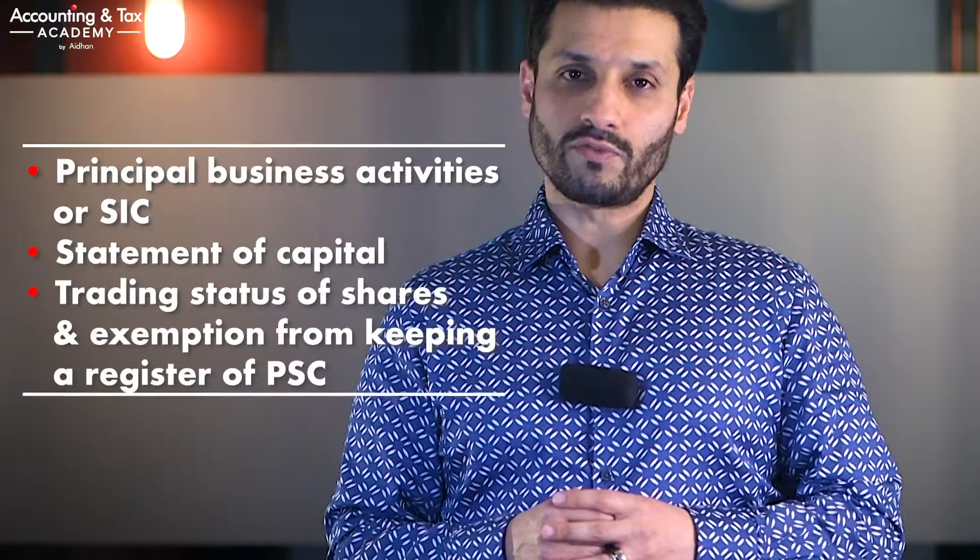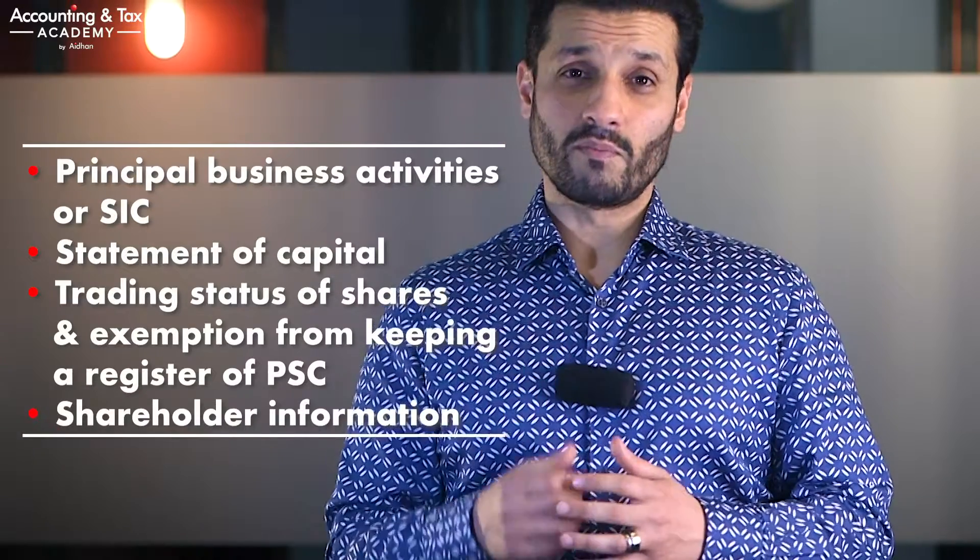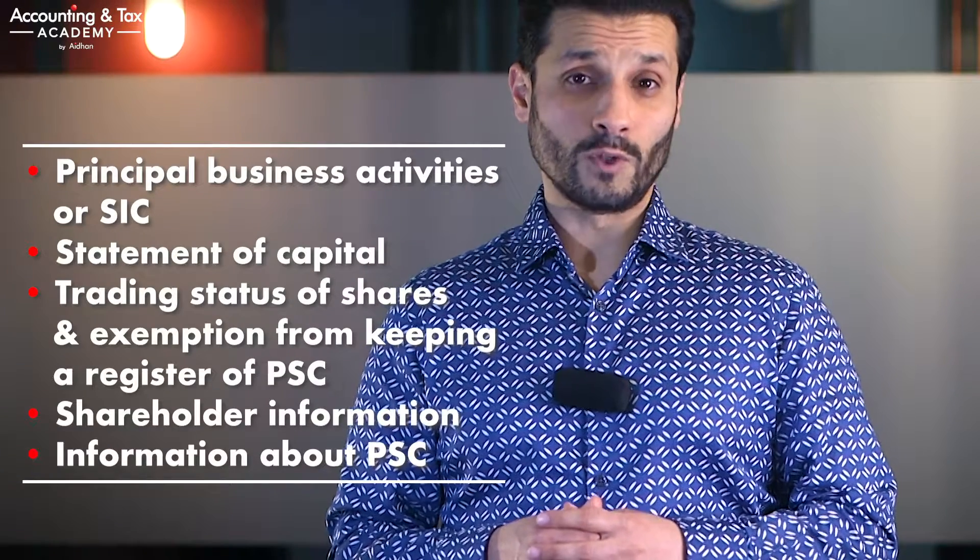The purpose of the CS01 is essentially to check and confirm that the information Companies House holds about your company is accurate and up to date. It is a snapshot of your company structure at the time the document is filed, and it contains the following sections: the principal business activities or standard industrial classification, also known as SIC; the statement of capital, trading status of shares, and exemption from keeping a register of people with significant control, known as PSC; and shareholder information and information about people with significant control. Please note that the confirmation statement is not your company's annual statutory accounts and has nothing to do with HMRC and taxation. It is purely a Companies House requirement and part of your company secretarial duties and obligations.